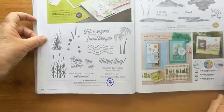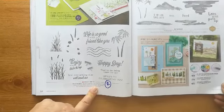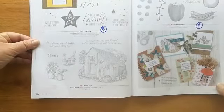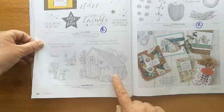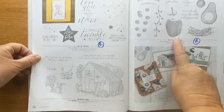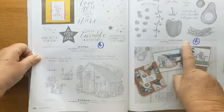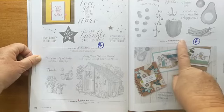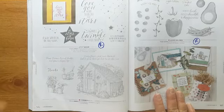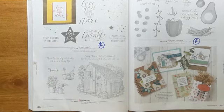'Friend Like You' is retiring, but 'Waterfront' is staying and going through. 'Garden Shed' is staying. 'Garden Goodness' with the tomatoes, pepper, peas, and avocado — slightly bizarre, but if you had an allotment that would be perfect. And 'Little Twinkle' and the matching punch that goes with it — which has the little moon and stars — is retiring. That was a particularly youthful one.